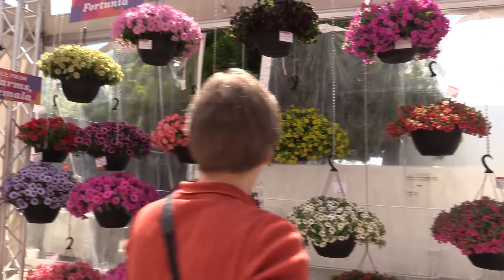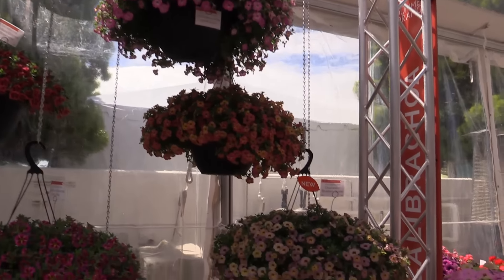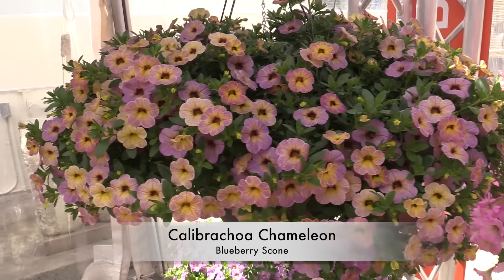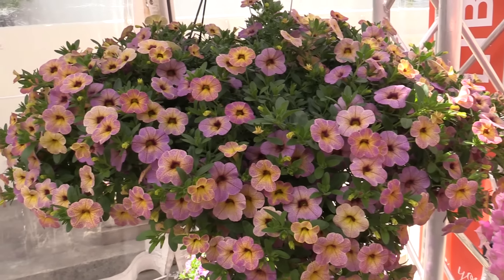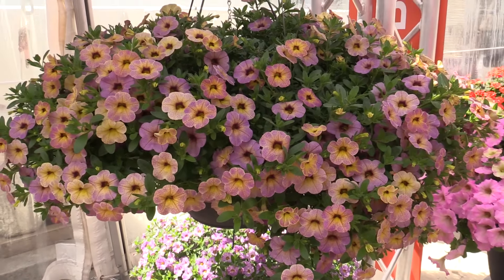Now let's look at Calibrachoa again — specifically their Chameleon series, which are the really wildly colored ones. Chameleon Blueberry Scone — I have never seen so many different colors on that. They say light, temperature, and humidity will impact which of the colors express themselves and how much. And don't try to control it — just let it go and see what happens. Let it do its thing, kind of like us on video tape.